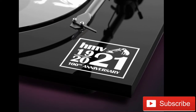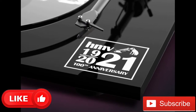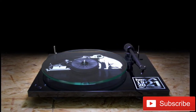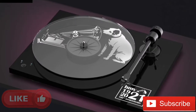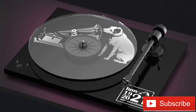HMV currently has over 100 stores and is now owned by the Canadian firm Sunrise Records. The Project T1 Phone OSB HMV 100th Anniversary Centenary Edition turntable can be pre-ordered now ahead of the official on-sale date of 27th August, and is sure to be something of a collector's item — we've got to say we're sorely tempted.